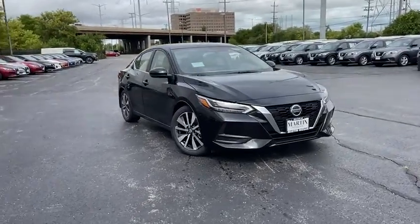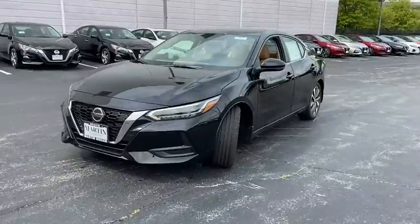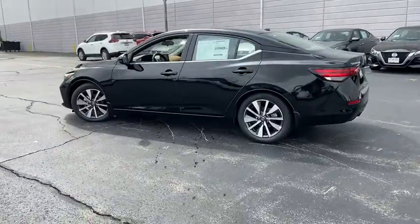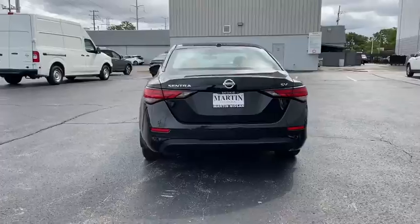You are going to love the 2020 Nissan Sentra. With its spacious and versatile interior and stellar fuel efficiency, the Nissan Sentra is the obvious choice for anyone who wants to enjoy a stylish and comfortable ride. This vehicle has less than 100 miles.